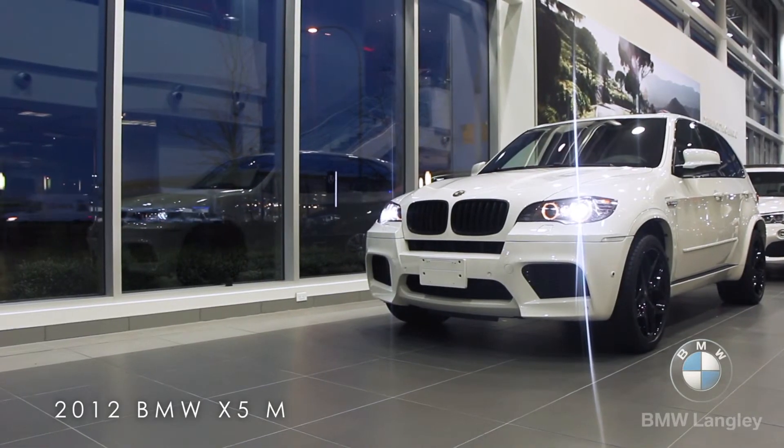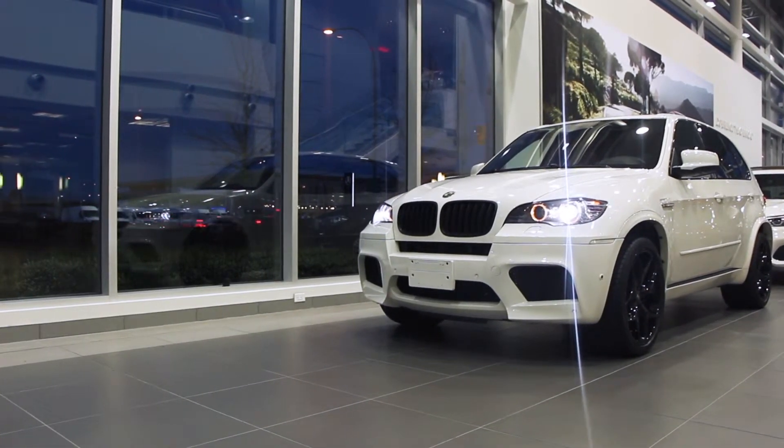My name is Ulrich Selestein at BMW Langley. Come down and see me for a ride in this real SUV.